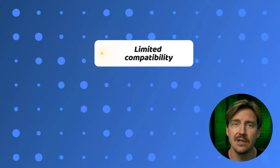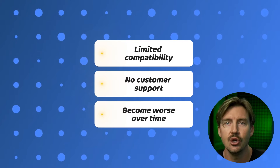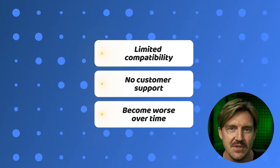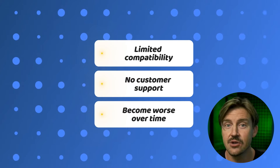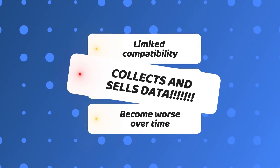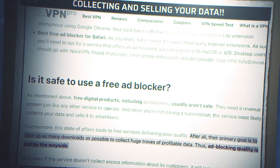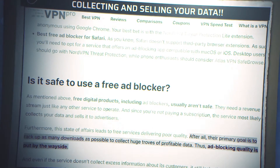The majority of free ad blockers have limited compatibility, no customer support, and generally tend to become ineffective against the newer types of ads and pop-ups. They're also free only in terms of money — nothing stops a free ad blocker from earning money by selling your browsing patterns or even your data in general. That's why I'd rather stick to a trustworthy app.